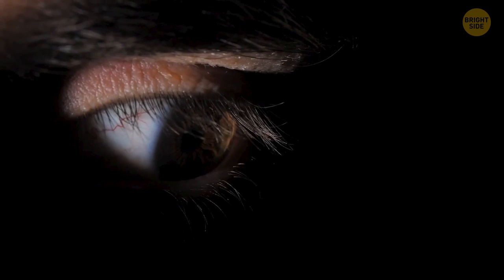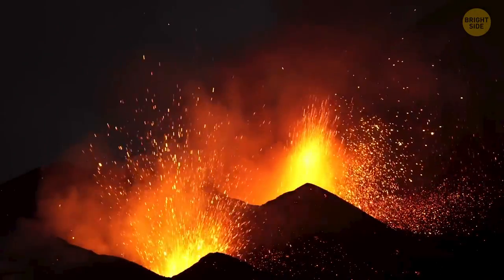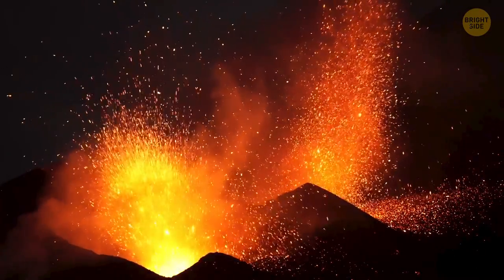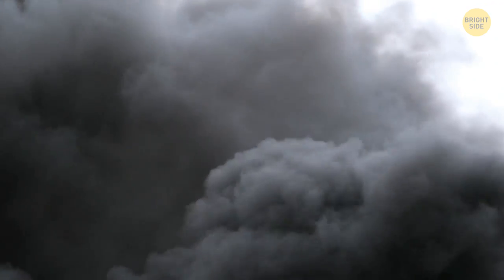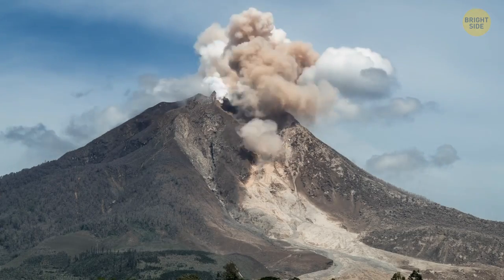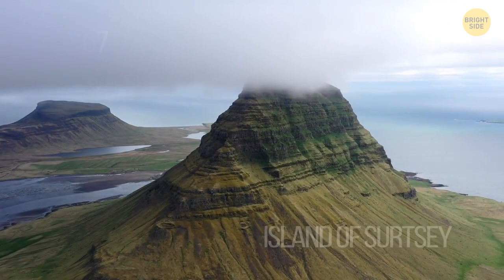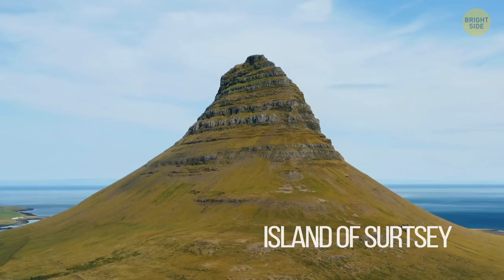Frightened, you get away from this place. For the next three years, the small island covered with volcanoes will be slowly emerging from the water. Every day, it'll erupt and fill the sky with black ash. When the ash settles, it'll get mixed with the water and form the shore. This eruption lasted three years. And finally, by 1967, the island of Surtsey on the southern coast of Iceland was fully formed.